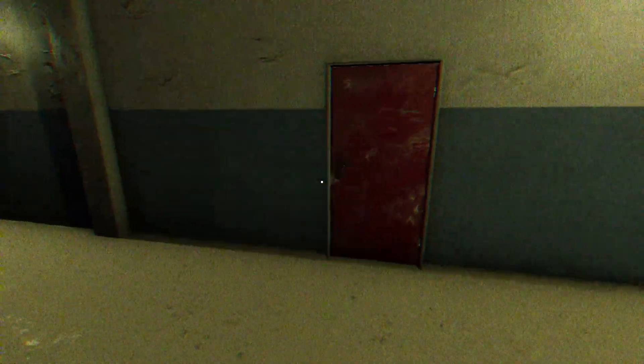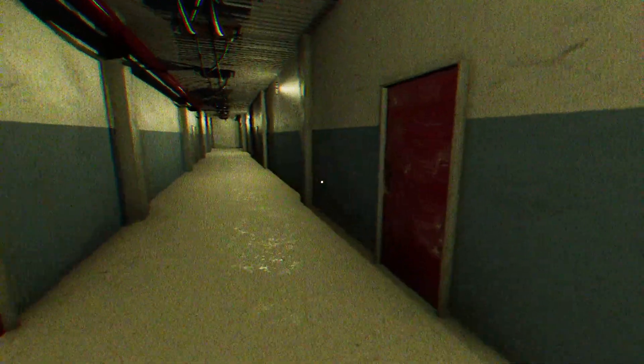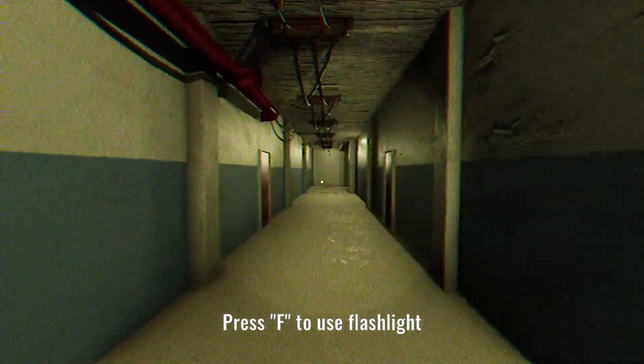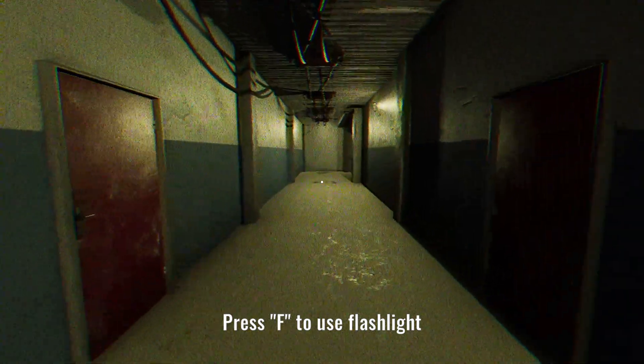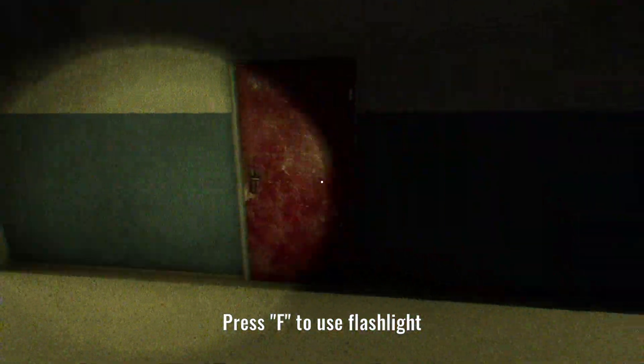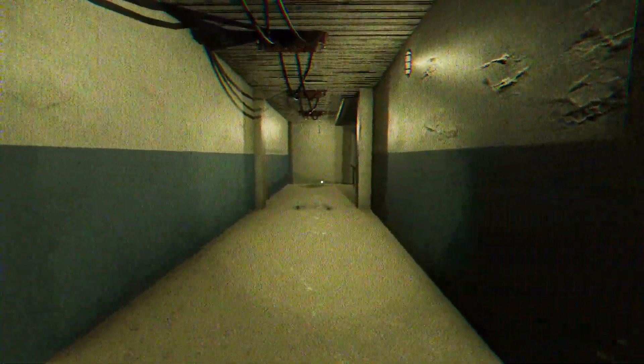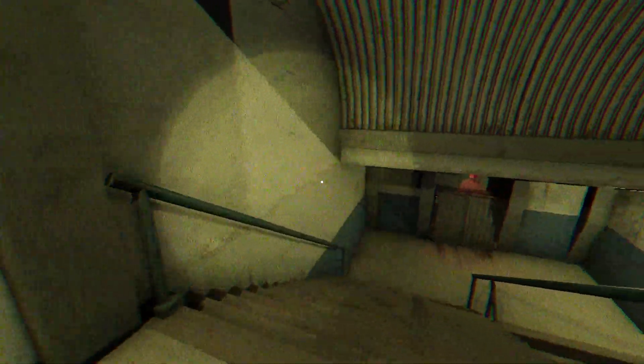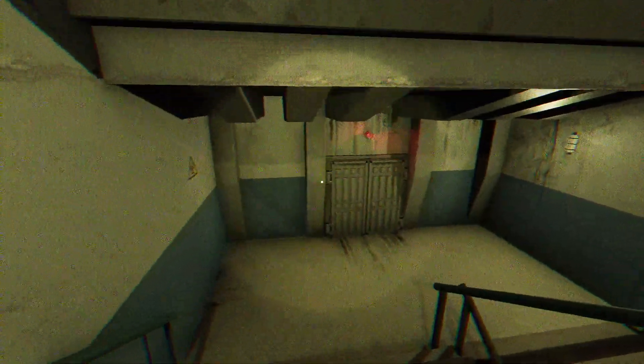Alright, not too bad. Not bad at all, honestly. Got to use the flashlight. Nice. I can walk slightly faster. I don't know if you can call that a run, and it doesn't work on stairs.